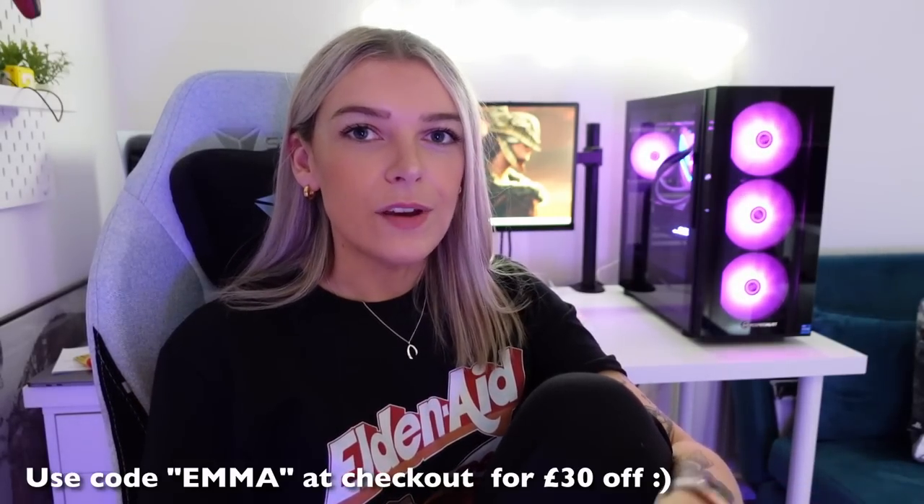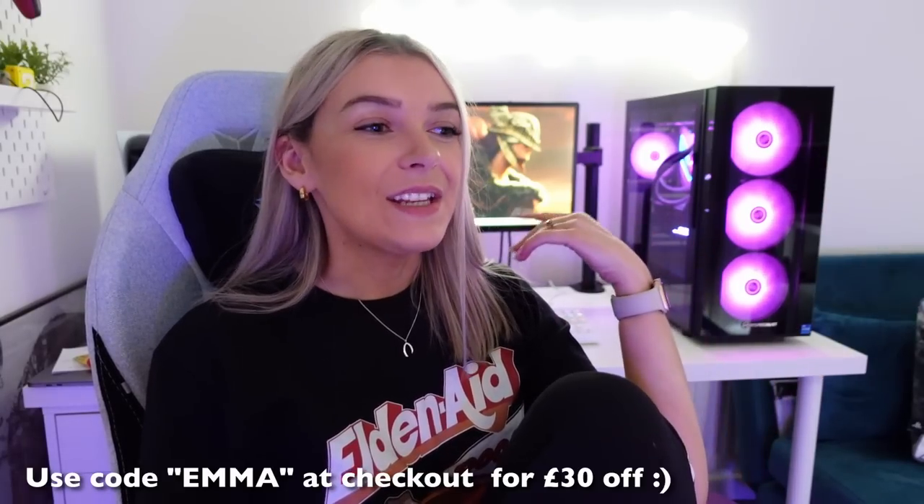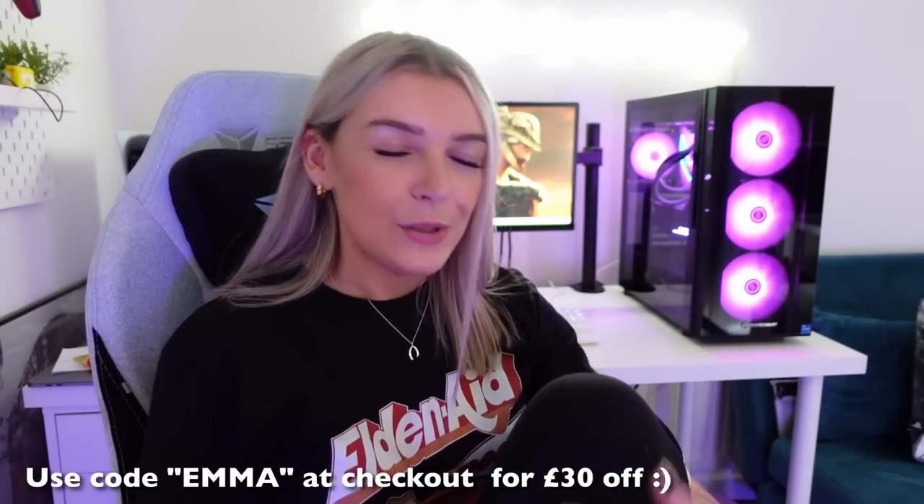PC Specialist have given me a discount code. If you need anything for your PC setups, you get £30 off. I'll put the link in the description, but the code is EMMA — all caps — and you get £30 off any fixed order. So if you need upgrades or anything, just pop that in, get some money off. You deserve it. I'll also put the full list of the build in the description as well if you're interested.